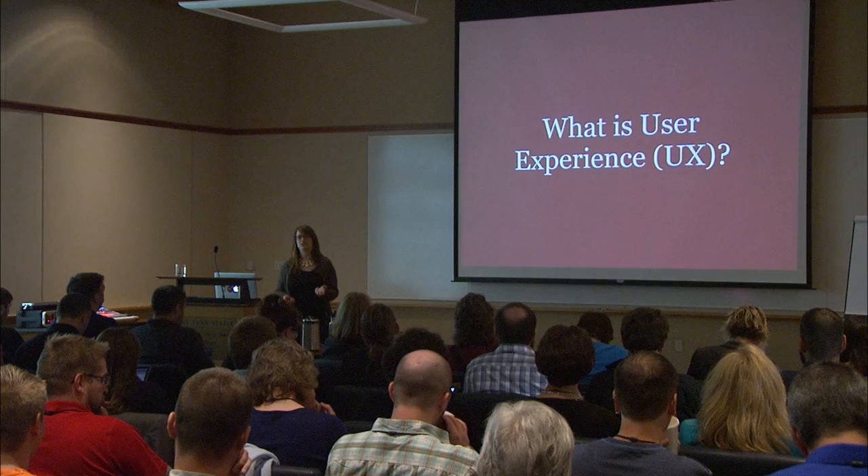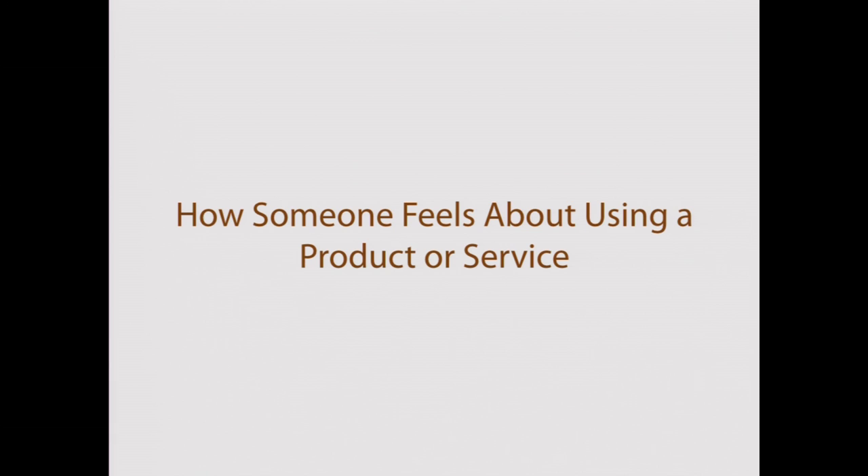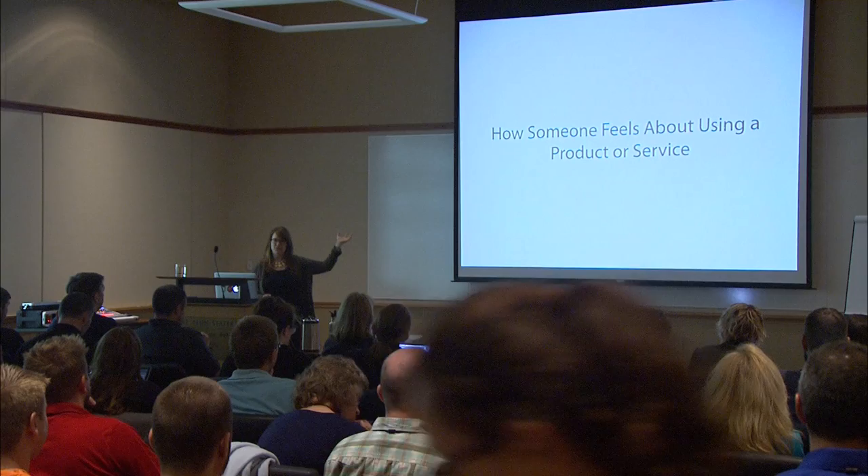So, on to the topic today: what is user experience? If you're looking for a high-level definition, Wikipedia defines it as how someone feels about using a product or a service. You could have an experience that is really positive, really productive, really beneficial to you, or you could have a really negative, frustrating experience — or maybe somewhere in between. It's almost like a spectrum.